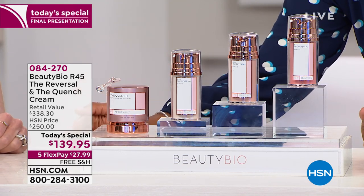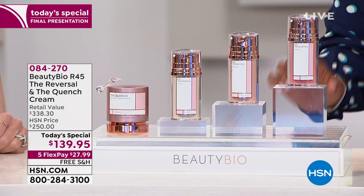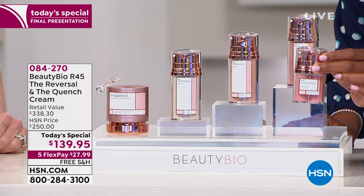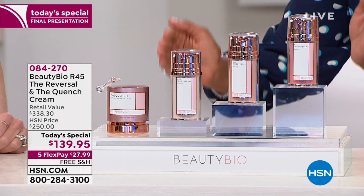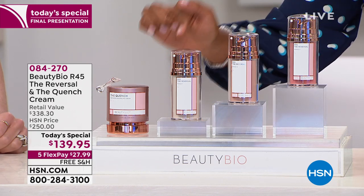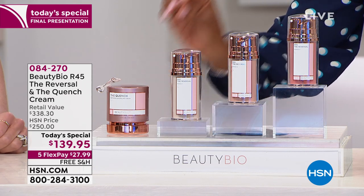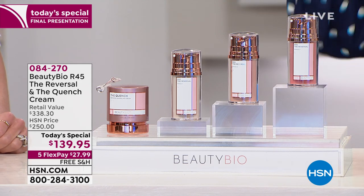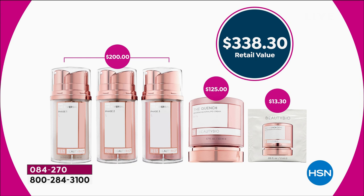This is a bundle you're not going to see anywhere else. This is the Beauty Bio R45 — the Retinol 45, the Reversal — not the regular size, which normally is a six-month supply for $150. This is double the size: a year's supply, but not for double the money. Not only are you getting the full year supply of the R45 Reversal, you're also getting the Quench. The R45 by itself at double size here at HSN would be $200, plus another $125 for the full size of the Quench.